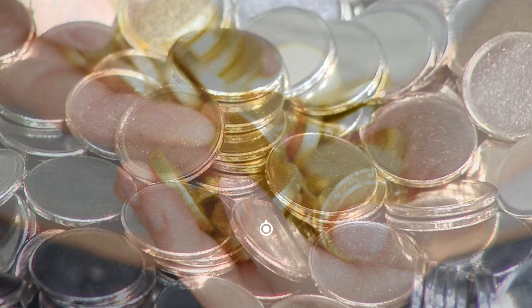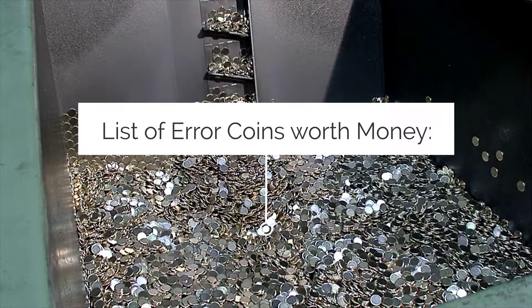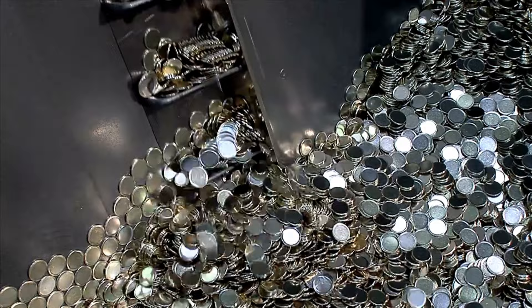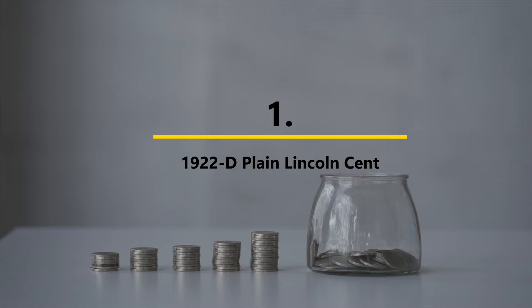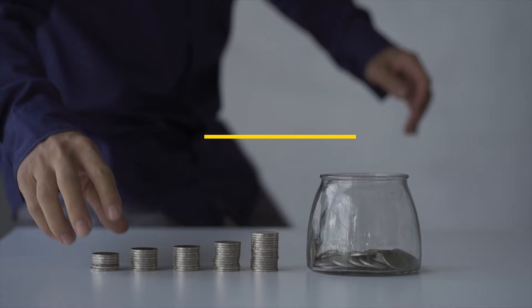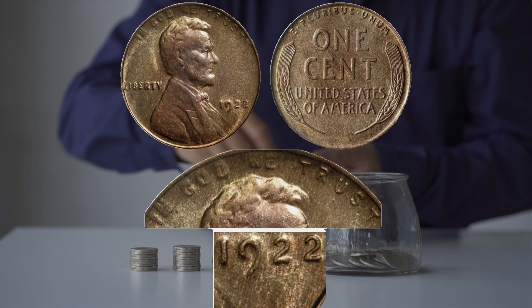Over the years there have been too many valuable error coins to list them all, but these are some of the most prominent in the history of the US Mint. The list goes from the lowest denomination to the highest. Number one: the 1922-D Plain Lincoln Cent. According to the official Red Book — A Guide Book of United States Coins — in 1922 the Denver Mint struck a number of pennies using heavily worn dies.